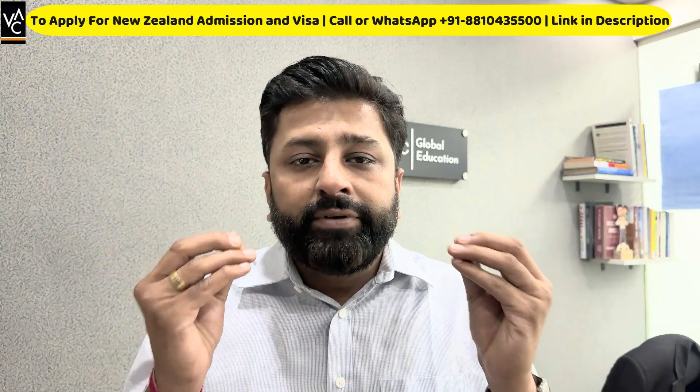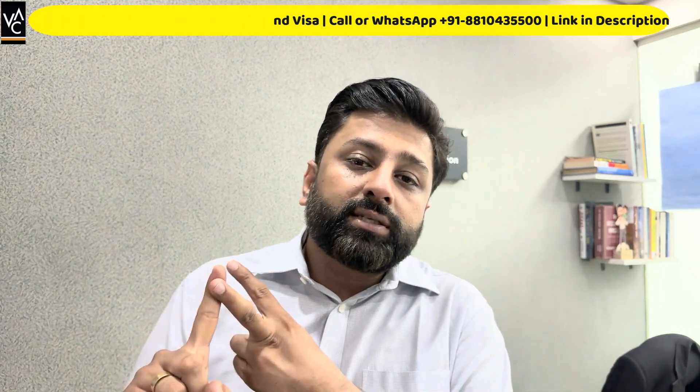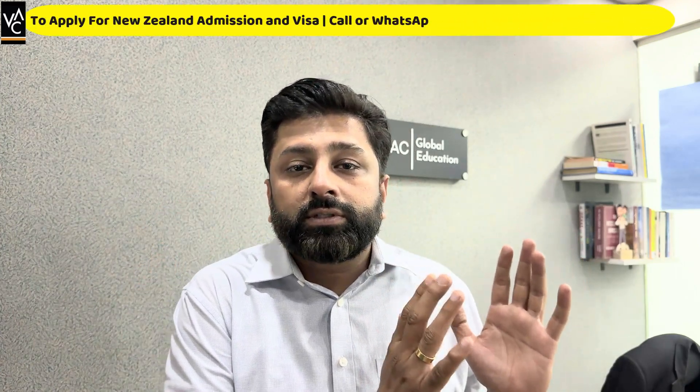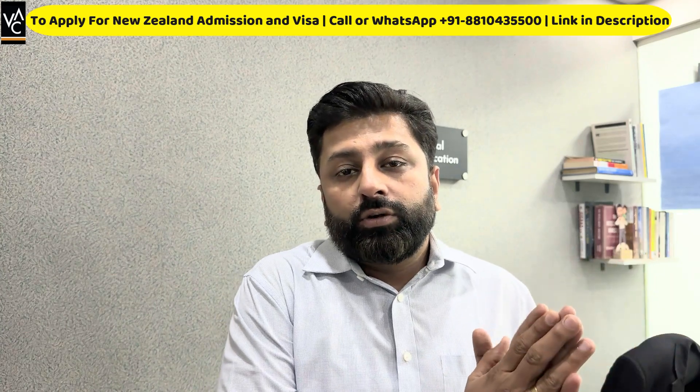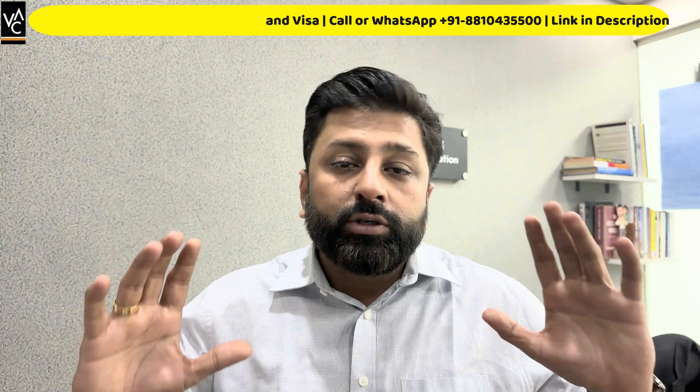When you talk about getting a visa for New Zealand, you need funds for your entire tuition fees as well as living expenses. Tuition fees for construction programs — especially for the master's program — start anywhere from 45,000 New Zealand dollars and can go up to 68,000 New Zealand dollars. The lowest fees you can get is a minimum of 45,000 New Zealand dollars for the master's course, not the graduate certificate. Graduate certificate fees start anywhere from 35,000 New Zealand dollars — that is covered in a separate video. This video is for the master's program.